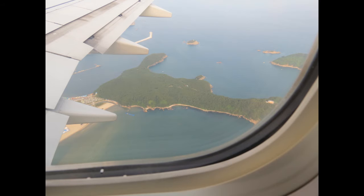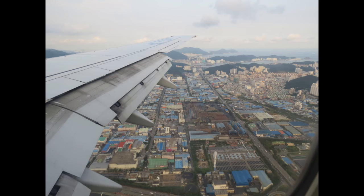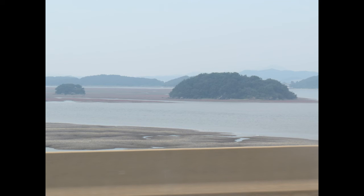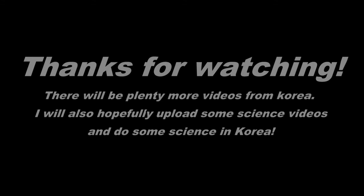Here are just some more — mainly city photos. You can see the city, and even more city. There's a really nice city photo here. You can see the huge amount of city. We were in Pusan — it's a massive city. Here we are waiting for the bus, and on the way we saw these beautiful islands, so I took a photo. Thanks for watching, and hopefully there'll be plenty more Korea videos, and I'll try to upload some science videos. Thank you.